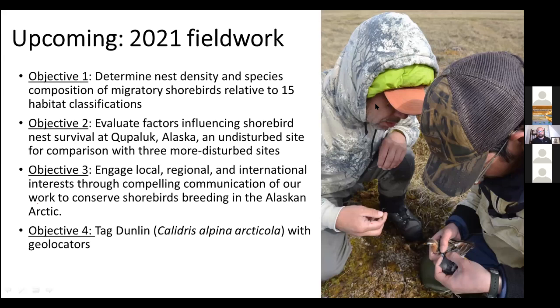This year we didn't do any field work because of COVID. We had plans, and many crews who intended to do field work in Alaska did not go, including us. So things have been merged and combined into what we have coming up for 2021.